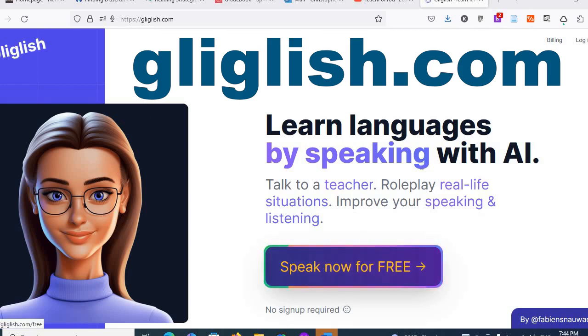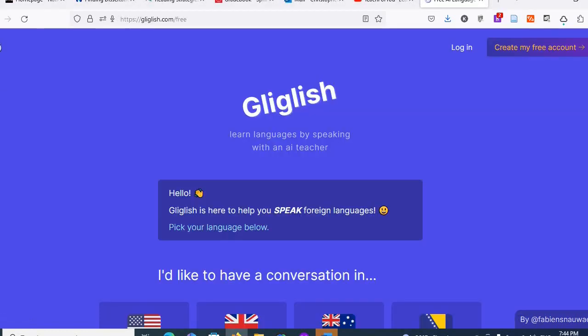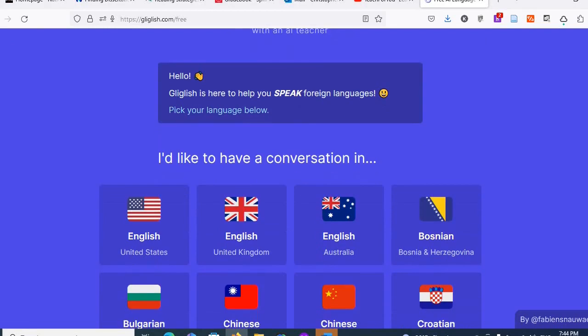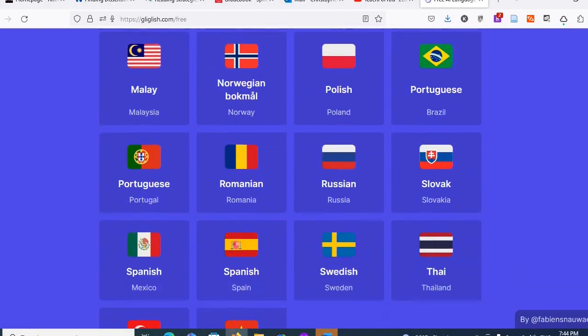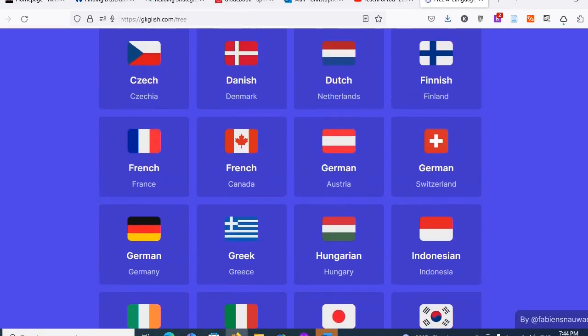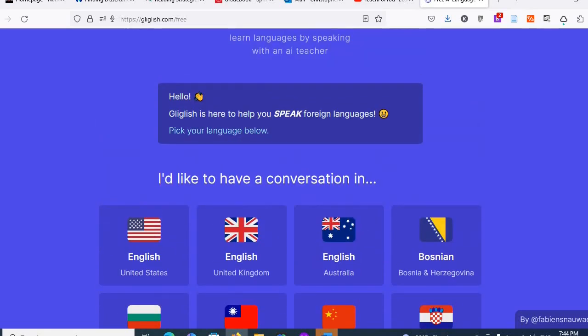Gliglish is free, though they also have a paid version. The free version only allows you 10 minutes a day and up to 50 conversations, but actually it's pretty good practice. With Gliglish you can not only practice English but a bunch of other languages — I practiced one or two other languages and it was very good as well.